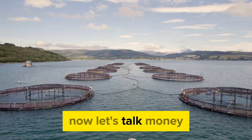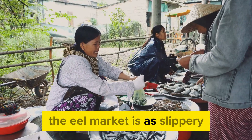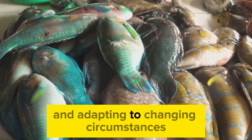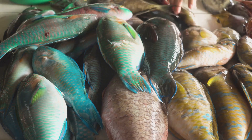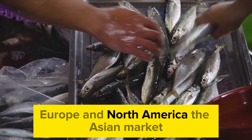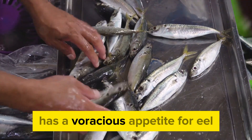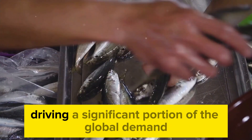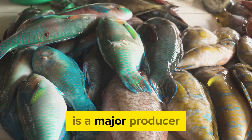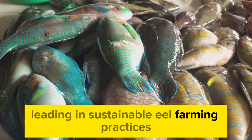Now, let's talk money — what does the global eel market look like? The eel market is as slippery and elusive as the creature itself, constantly evolving and adapting to changing circumstances. It's a global affair, with major players in Asia, Europe, and North America. The Asian market, especially Japan, South Korea, and China, has a voracious appetite for eel, driving a significant portion of global demand. Europe, on the other hand, is a major producer, with countries like Denmark and the Netherlands leading in sustainable eel farming practices.